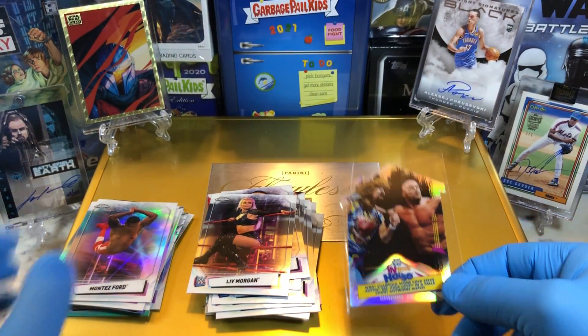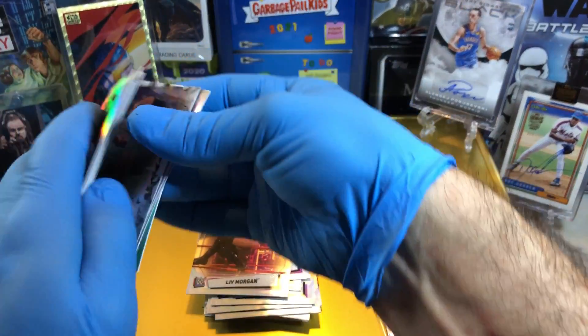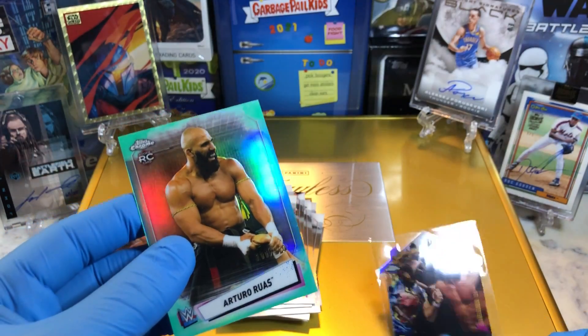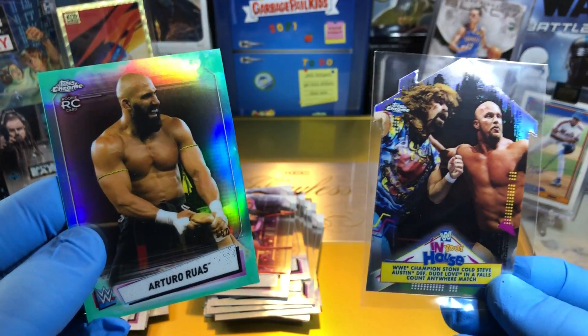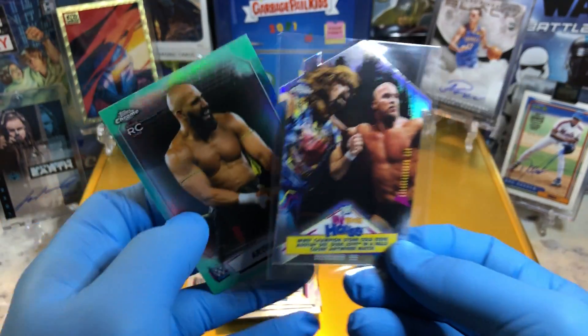Let me know what you guys think of these cards so far. We got the die-cut and the numbered to 150 card — pretty nifty. Let me know what you guys think in the comments, and we'll do some more of these WWE Chrome Hobby Box breaks coming up. Thanks for watching, everyone.